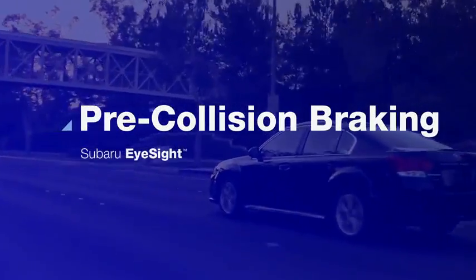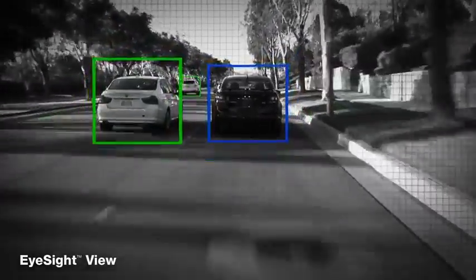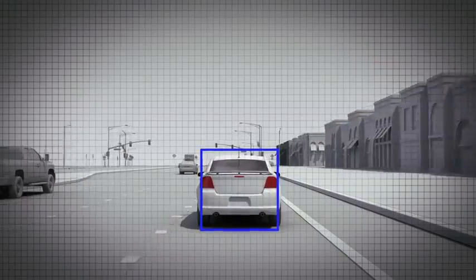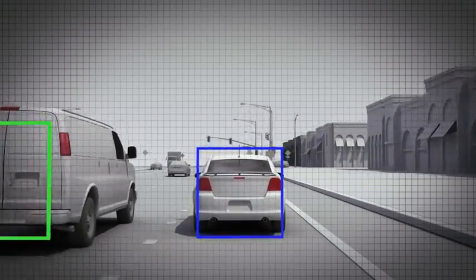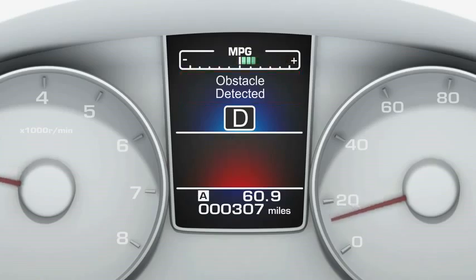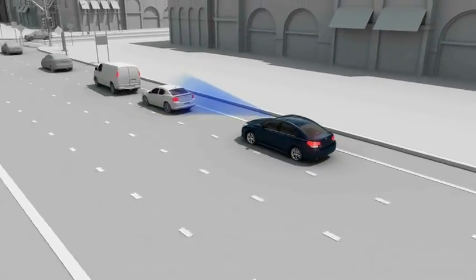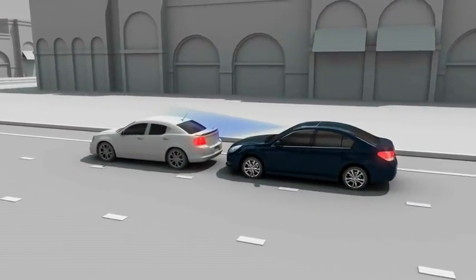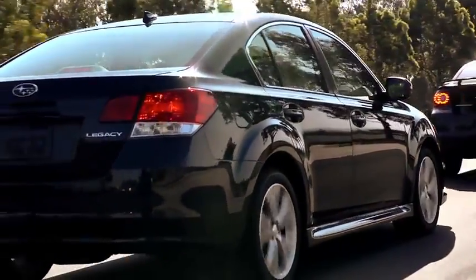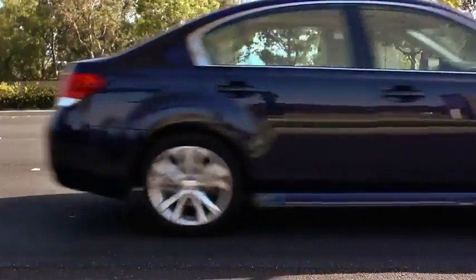Pre-collision braking can help prevent rear-ending the car ahead. As the car is in motion, EyeSight is constantly watching and gauging the distance to objects within its field of view ahead. If the car ahead suddenly slows down, EyeSight analyzes the closing speed and will sound an alert and flash a visual warning if there's the danger of a collision. If the driver doesn't hit the brakes, EyeSight will do it automatically. If the difference in speed between you and the car ahead is less than about 19 miles per hour, there's a good chance EyeSight can avoid the collision altogether, all on its own.